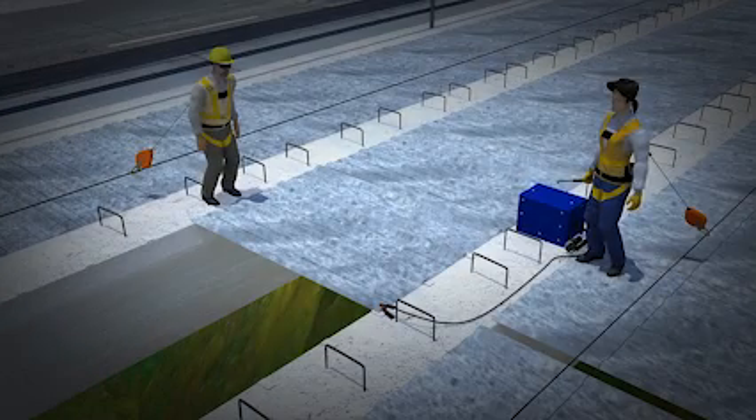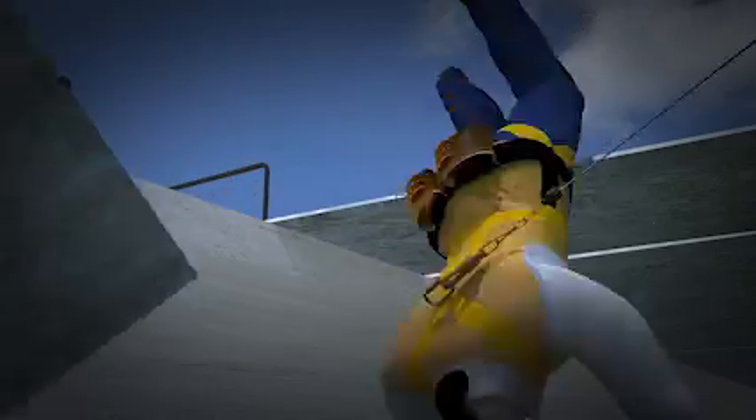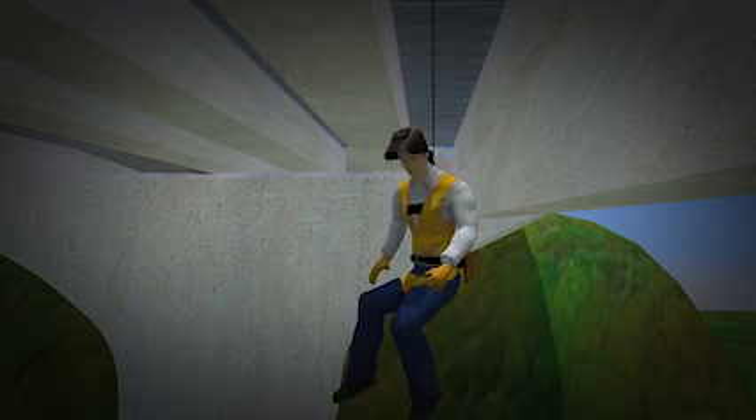As before, while walking toward a deck pan that needed to be secured, the worker tripped and fell onto an unsecured deck pan. The horizontal lifeline stops her from falling to the ground. The worker is lowered slowly to the ground.